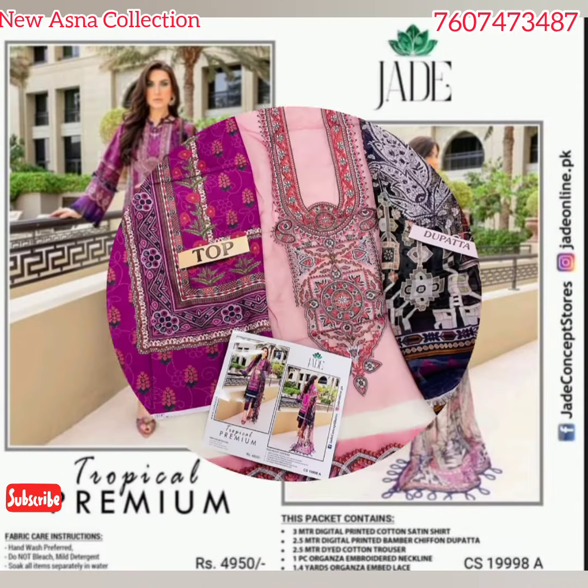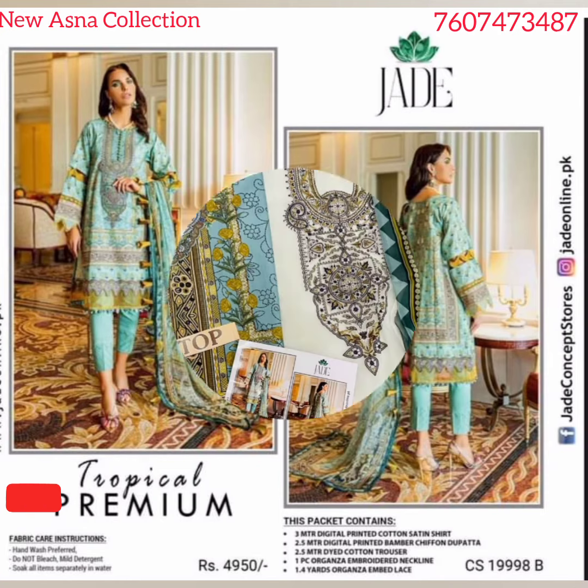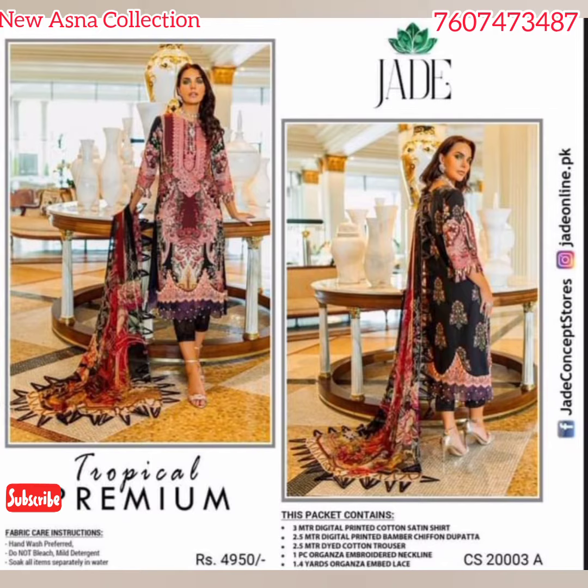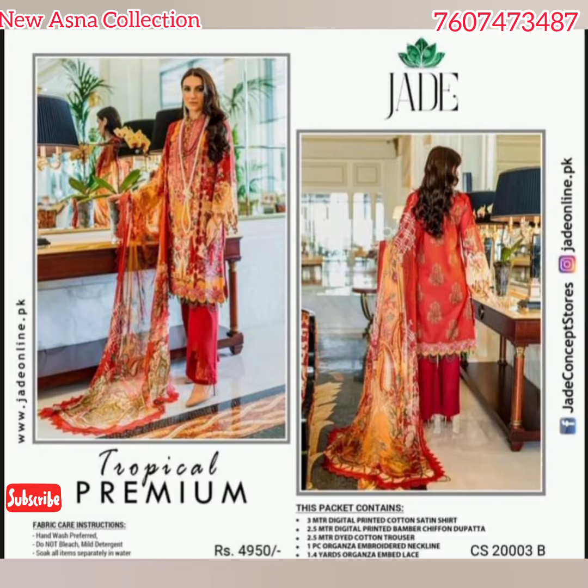Set of 14 pieces, and this is dress material: digital printed cotton satin shirt, digital printed bamboo chiffon dupatta, red cotton trouser, organza embroidered neckline, organza embroidered lace.